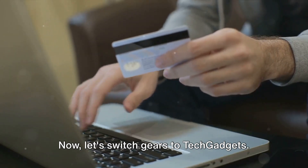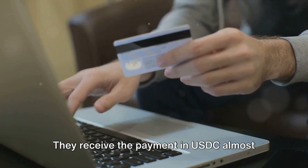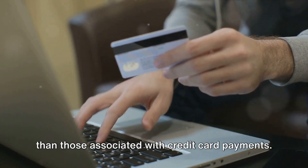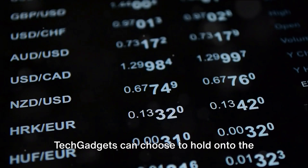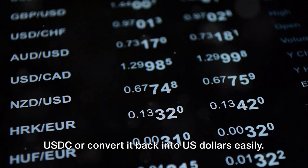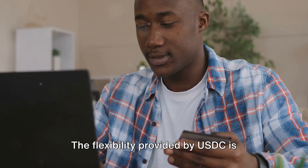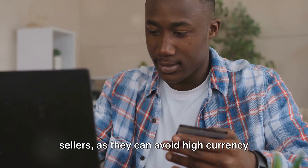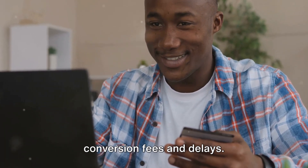Now let's switch gears to TechGadgets. They receive the payment in USDC almost instantly, enjoying lower transaction fees than those associated with credit card payments. TechGadgets can choose to hold on to the USDC or convert it back into US dollars easily. The flexibility provided by USDC is especially useful for international sellers, as they can avoid high currency conversion fees and delays.